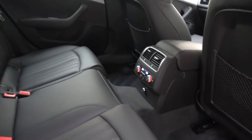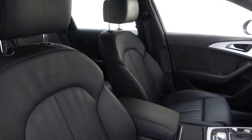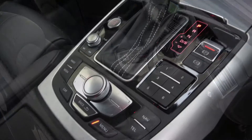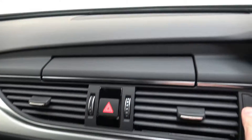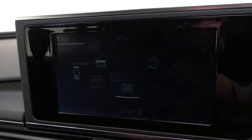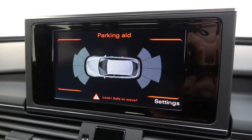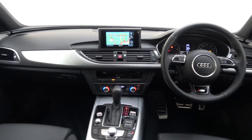The interior features black leather with brushed aluminium trim, S-Line electrically adjustable heated front sport seats with electric lumbar support and driver side memory function, 4-zone digital climate control, Audi MMI radio with satellite navigation, front and rear parking sensors, Bluetooth connectivity, S-Line multi-function leather steering wheel, keyless ignition and cruise control.